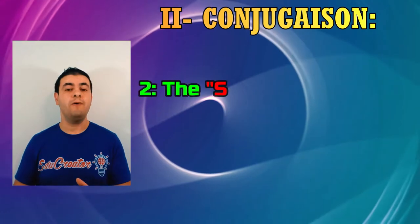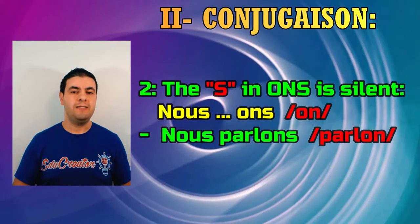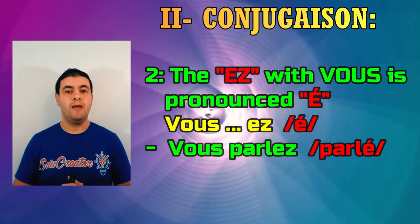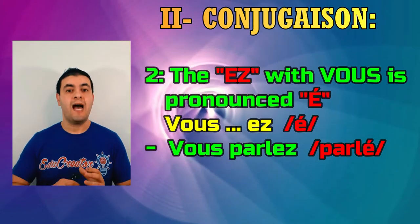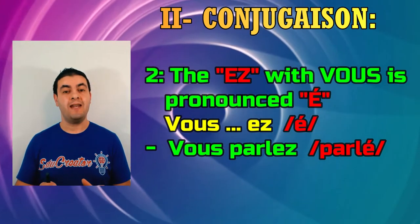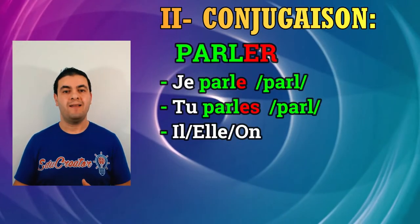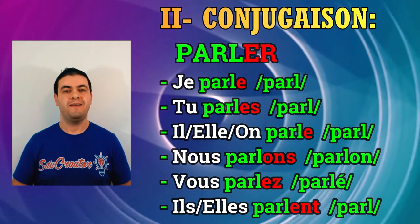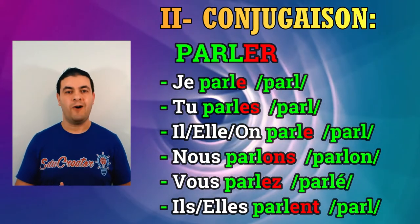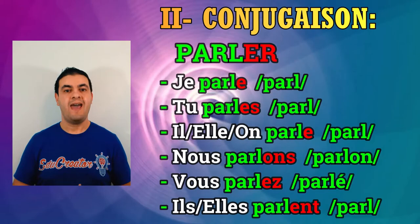The pronunciation for vous: the -ez ending is pronounced with the accent sound é. So you say vous parlez. Let's practice: je parle, tu parles, il parle, elle parle, nous parlons, vous parlez, ils parlent, elles parlent.